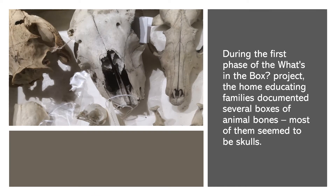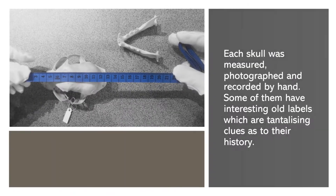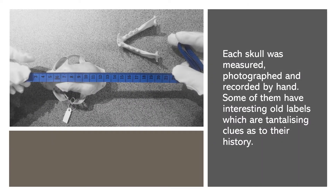During the first phase of the What's in a Box project, the home educating families documented several boxes of animal bones. Most of them seemed to be skulls. Each skull was measured, photographed and recorded by hand. Some of them have interesting old labels, which are tantalising clues as to their history.